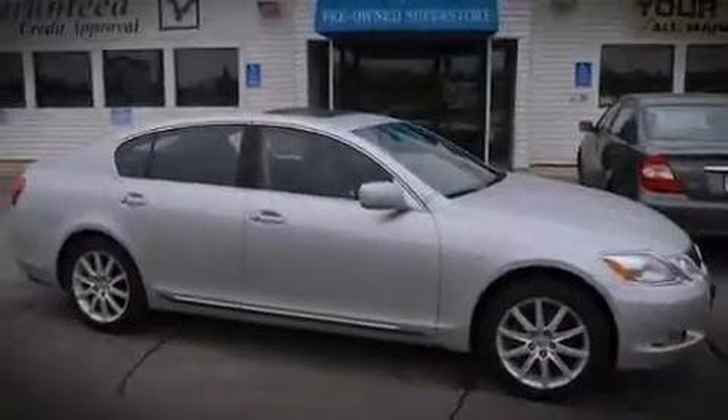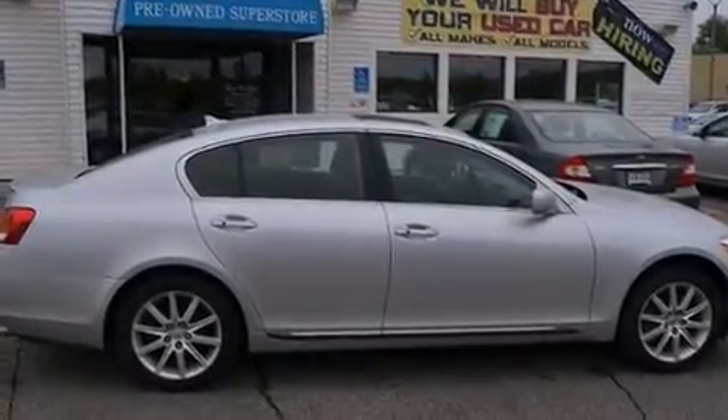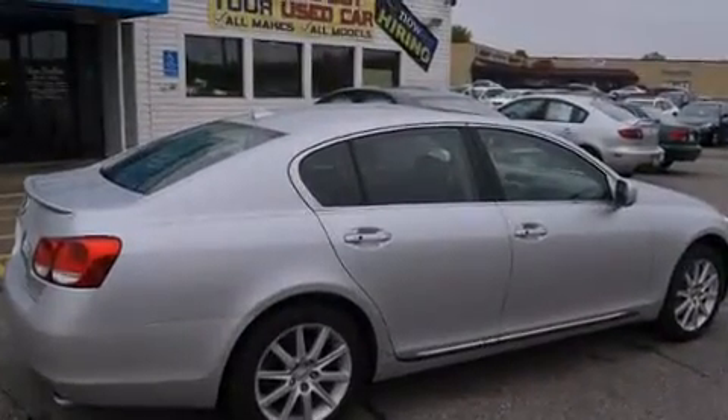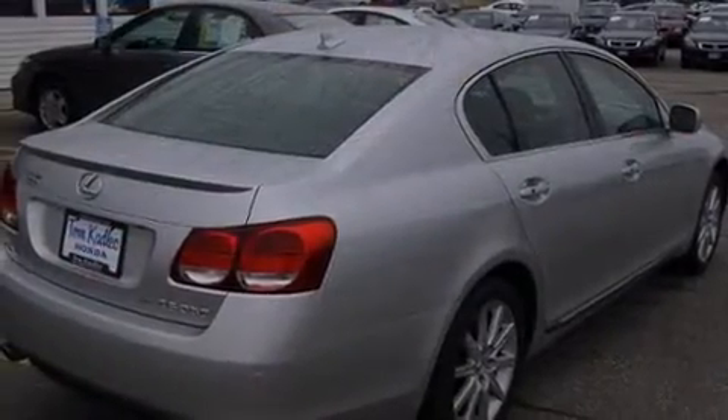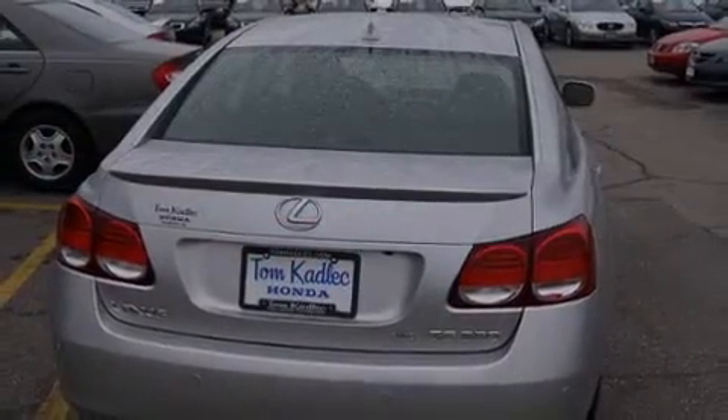Lexus prioritized fit and finish, as evidenced by power trunk closing assist, heated seats, power door mirrors, and heated door mirrors, and more. For drivers who enjoy the natural environment, a power moonroof allows an infusion of fresh air.